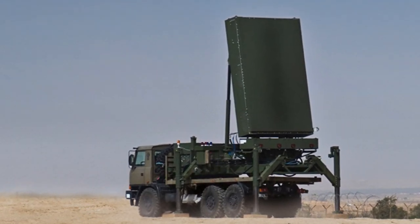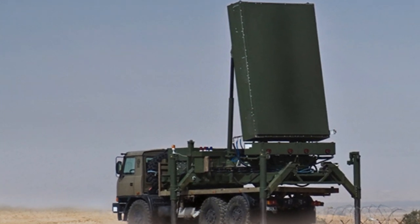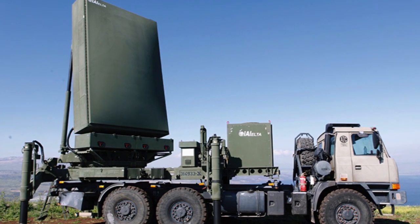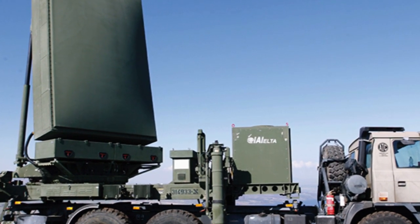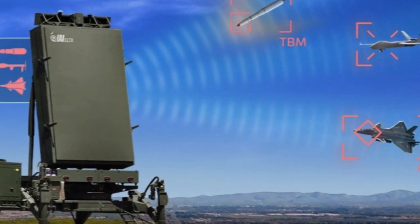The ELM-2084 MMR, part of the ELTA Systems Group, is a family of advanced mobile radars designed to operate in either S- or C-band. These radars perform multiple missions, including air surveillance, countering rocket artillery and mortar threats (CRAM), and providing fire control.